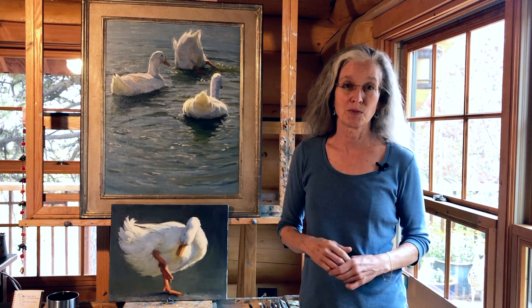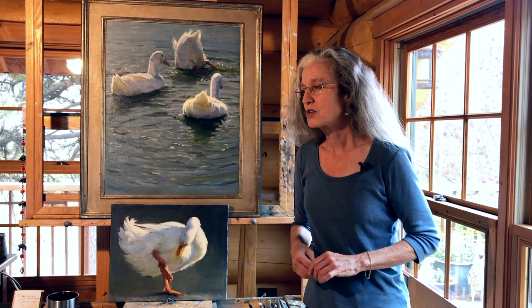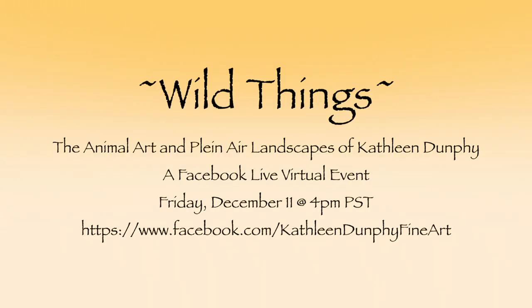One of the other reasons I'm excited about this painting is because it's part of a show I have coming up called Wild Things. It's both animal art and landscapes that I've painted recently. The show is going to be a Facebook Live virtual event on December 11th at 4pm Pacific Standard Time. You'll be able to view the paintings, ask questions, and chat with me — trying to create a little bit of what it used to be like to go to openings that we can't do anymore in this pandemic era. I hope you all can join us for the virtual show and see a selection of my animal paintings there.